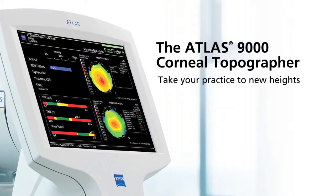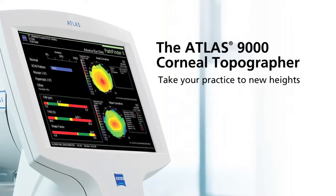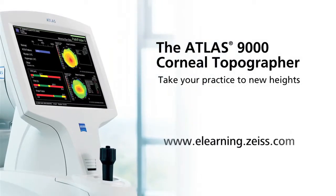Take your practice to new heights with the powerful, compact, easy-to-use Atlas system. For an in-depth look at corneal topography and clinical case studies using the Atlas system, please visit our corneal topography e-learning course at eLearning.Zeiss.com.